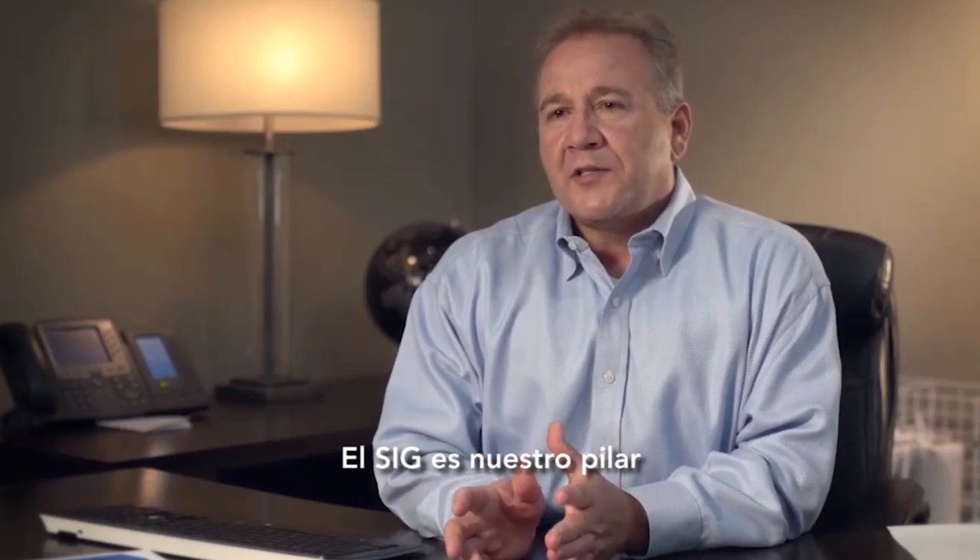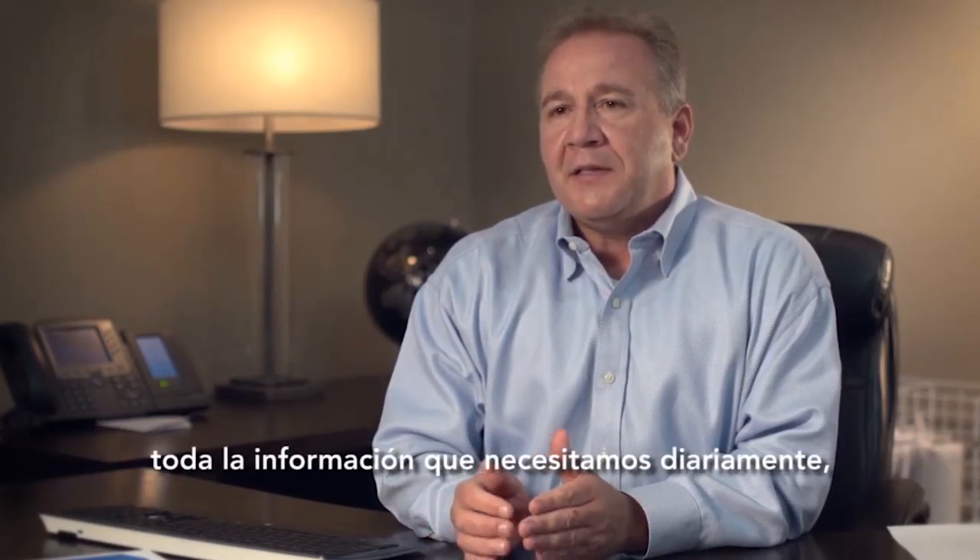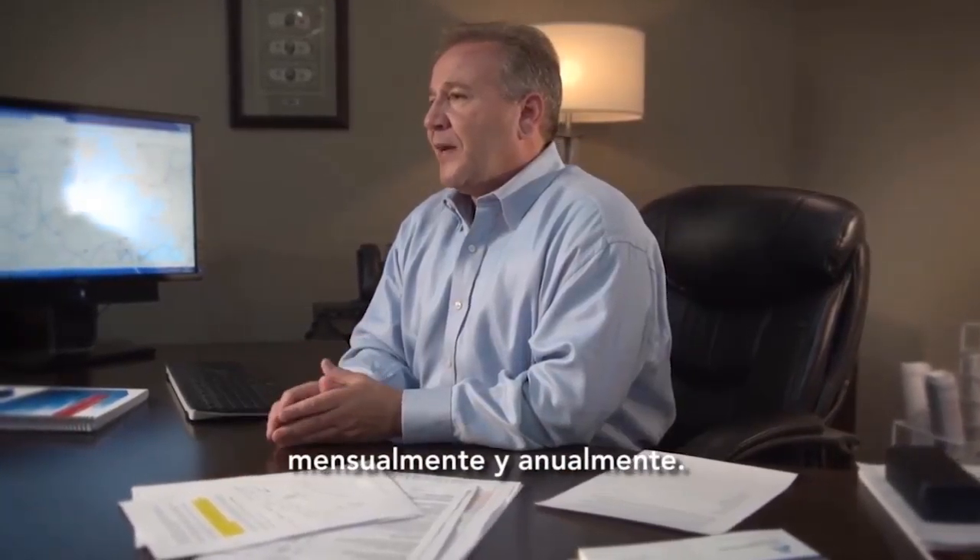GIS is our cornerstone and it's the only place where we can get all of our information that we need on a daily, monthly, and yearly basis.